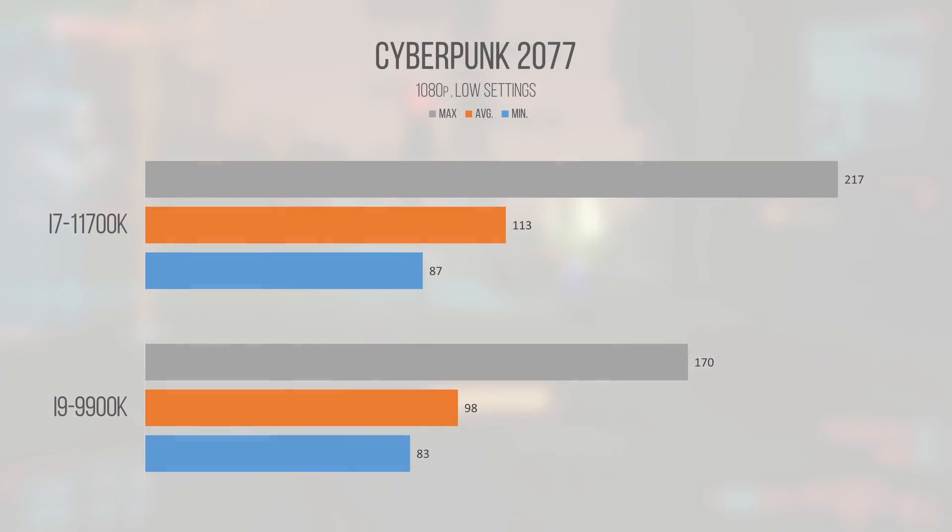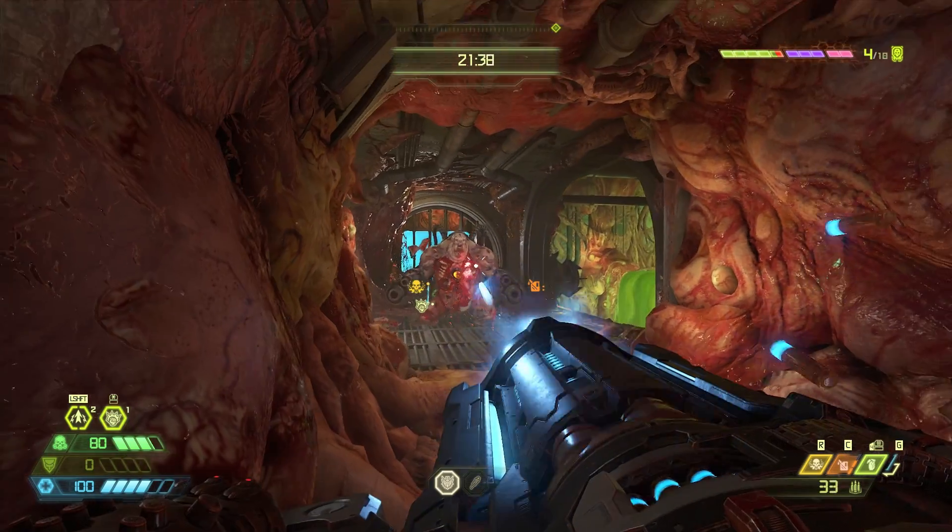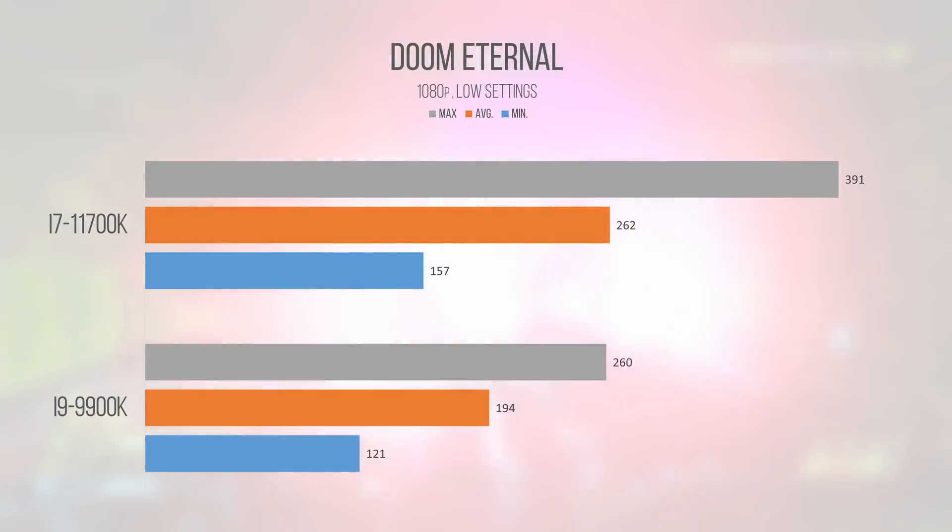Cyberpunk 2077 shows a large improvement on the part of the 11700K, probably thanks to the single-threaded improvements of Cypress Cove. The 16 threads also help both chips power through this tough workload. I would personally take the 11700K over the 9900K but would be satisfied with the older, probably cheaper part. Doom Eternal delivered an enormous 35% improvement on the 11700K — somewhat suspicious, but the 11700K technically rocks 25% more total execution ports over the 9900K, though I suspect something strange is afoot.